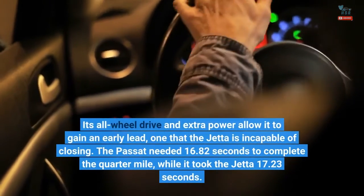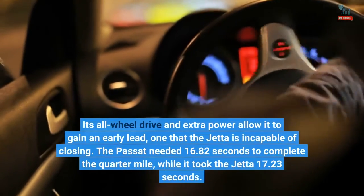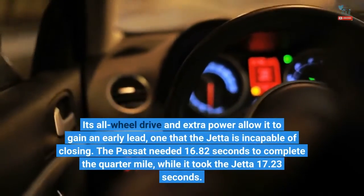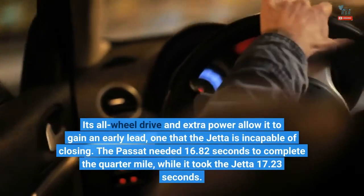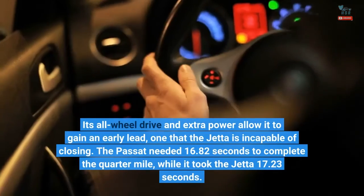Its all-wheel drive and extra power allow the Passat to gain an early lead, one that the Jetta is incapable of closing. The Passat needed 16.82 seconds to complete the quarter-mile, while it took the Jetta 17.23 seconds.